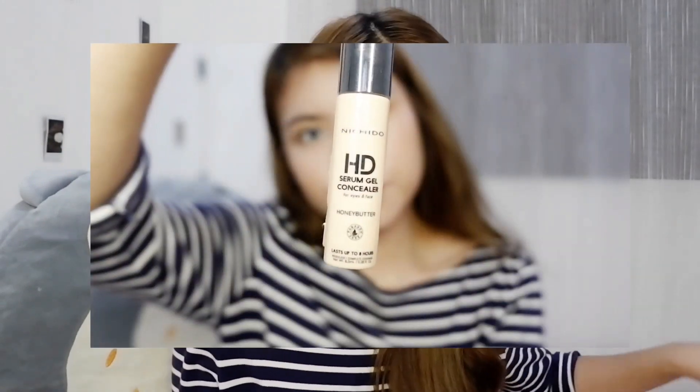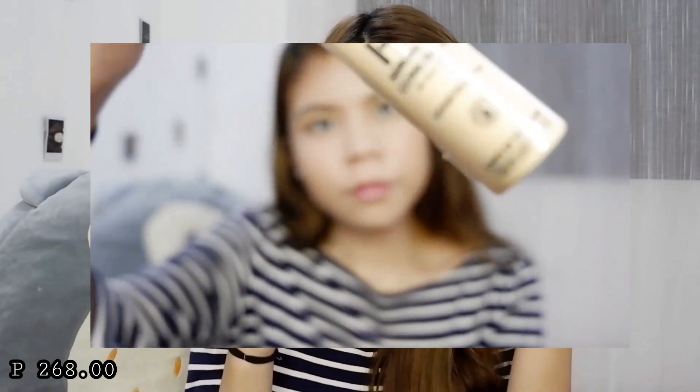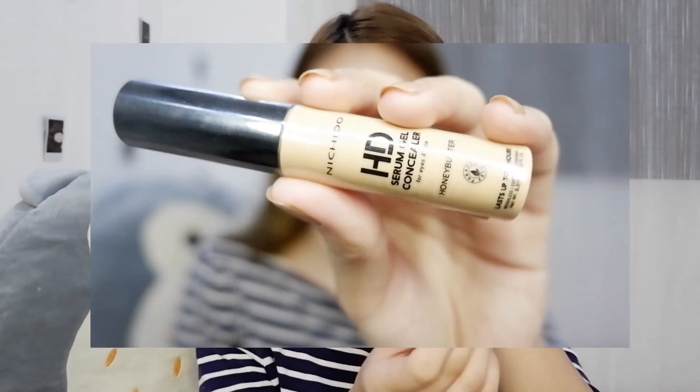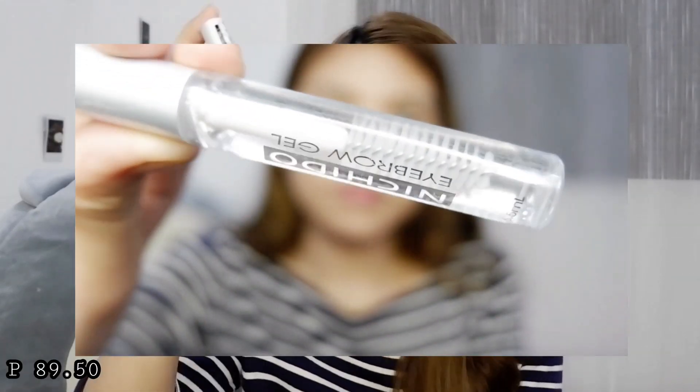The next one is I got the Nichido HD Serum Gel Concealer. Bakit ako bumili ng another concealer? Because I want to try a lighter concealer under my eyes — the LA Girl isn't quite helping there since it's the same color. I want it a bit lighter. Also, I was really looking for this and I'm so glad I found it — the Nichido Eyebrow Gel. I know some people use it as mascara, but I love it because it's clear and super mura — only 90 pesos, 89.50 to be specific.